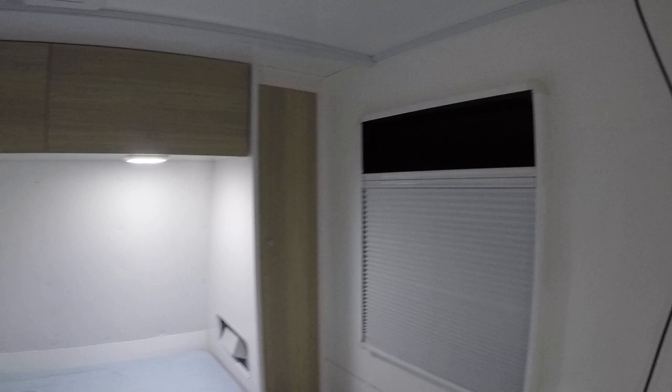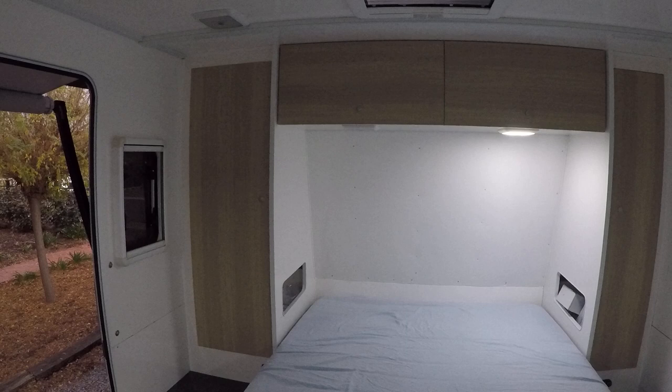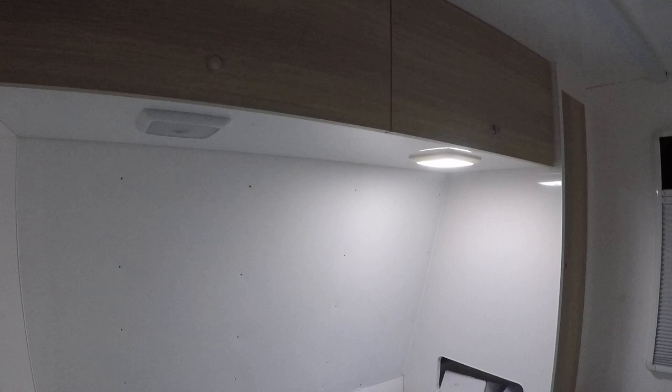Things have probably changed a bit since the last video in here. The upholstery is off being done at the moment, so behind the bed will be upholstered wood leather. The cupboards are done and we've now got lights everywhere — they're really quite nice and all the lights in the van dim as well.